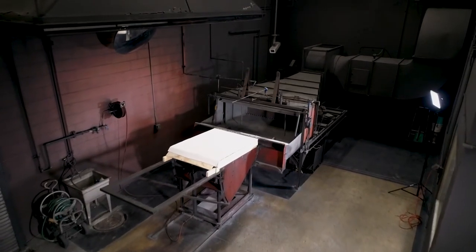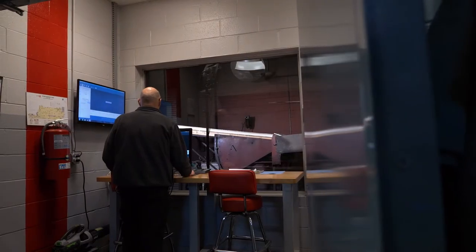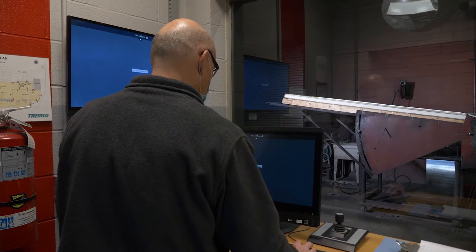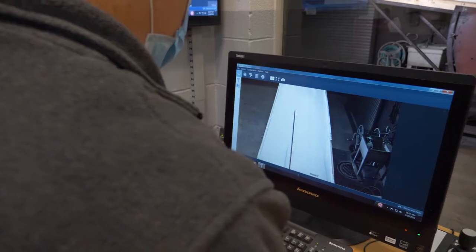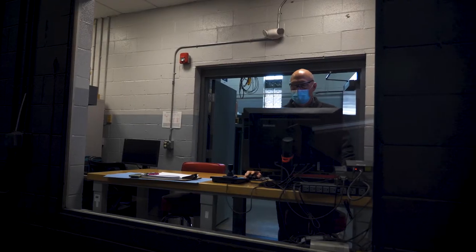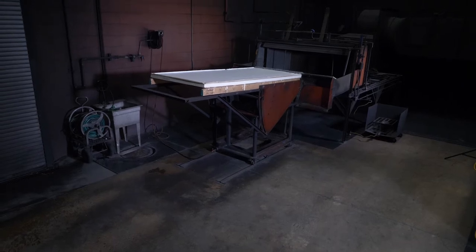We're here today at the Termco Fire Test Facility. At this lab we do UL testing — UL 790 tests, which is also the same as ASTM E108 testing. We are a certified test lab for Underwriters Laboratory, which allows us to do our testing here at this facility as opposed to going up to Northbrook, Illinois and getting in line with all the other manufacturers.